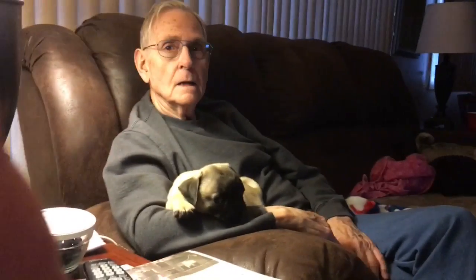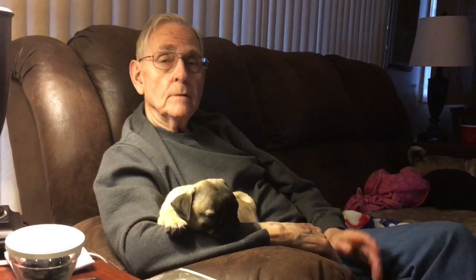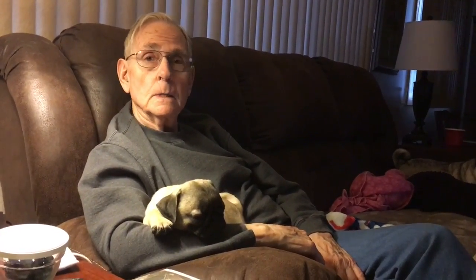How are you feeling, Dad? How's your leg? 100% better — isn't that crazy? It is. Good thing you have good insurance.